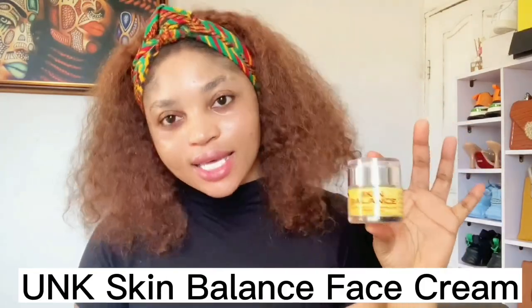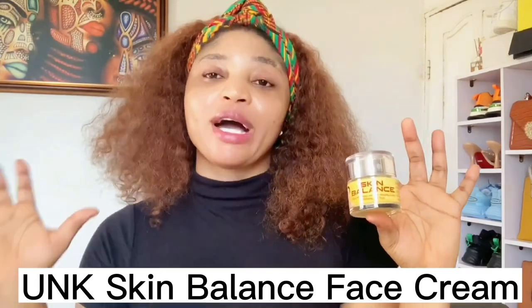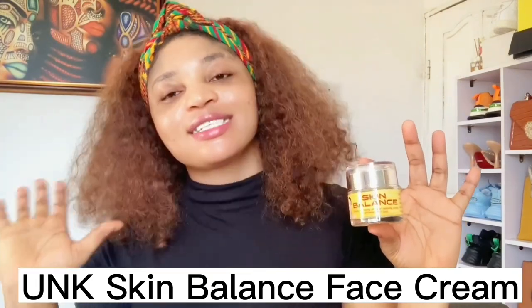The first one I'll be talking about is called Skin Balance by UNK. This is my own personal face cream — an amazing whitening facial cream. I wasn't even ready to review it yet, but my subscribers have been asking me to share my whitening face cream. It's called UNK Skin Balance and it will help you treat your dark spots, pigmentation, blemishes, sunburn, and pimples.